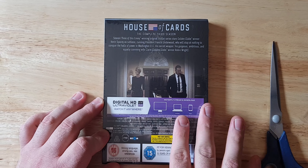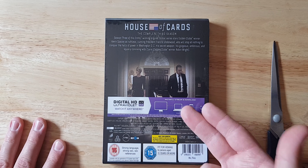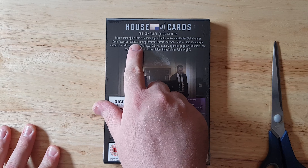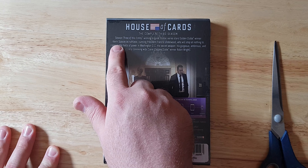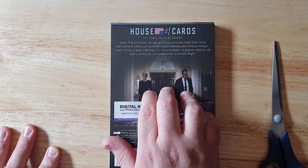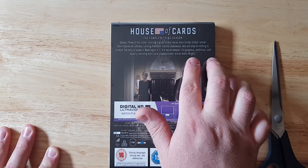On the back as well, if you just exclude how to stream and download it, it's pretty simple really — you just use it on your smart TV, computer, your phone or your tablet or any portable device. And then we have the bio description. Season 3 of the Emmy award-winning original thriller series stars Golden Globe winner Kevin Spacey as ruthless, cunning President Francis Underwood, who will stop at nothing to conquer the halls of power in Washington DC. His secret weapon: his gorgeous, ambitious and equally conniving wife Claire, Golden Globe winner Robin Wright.